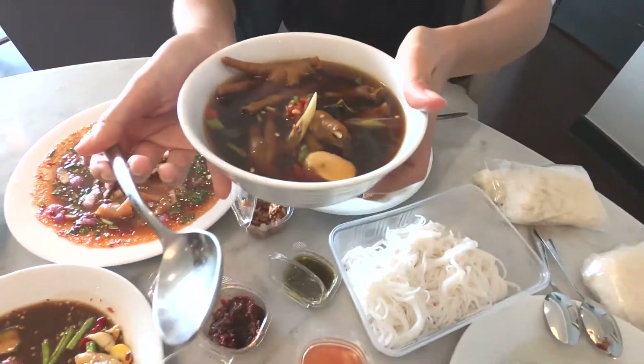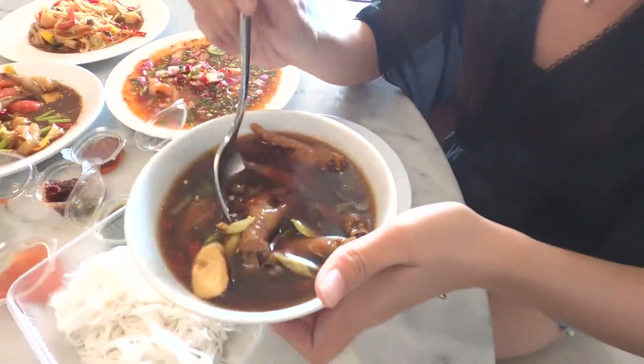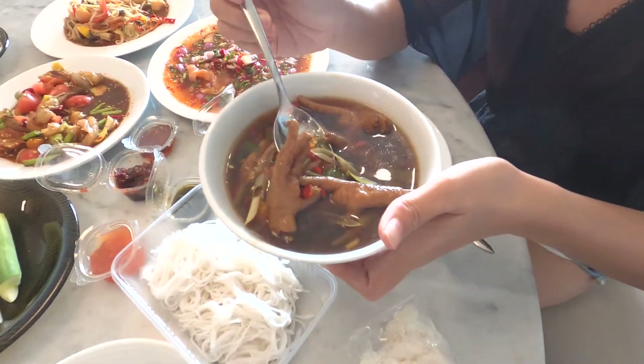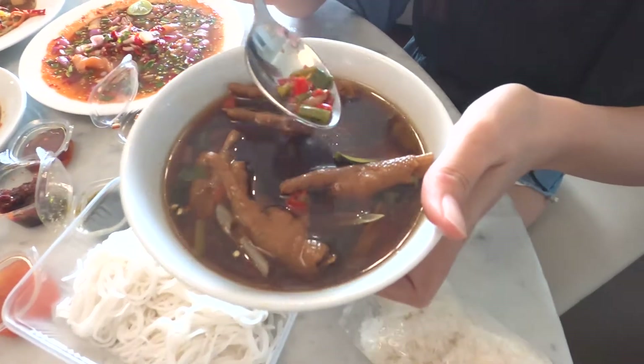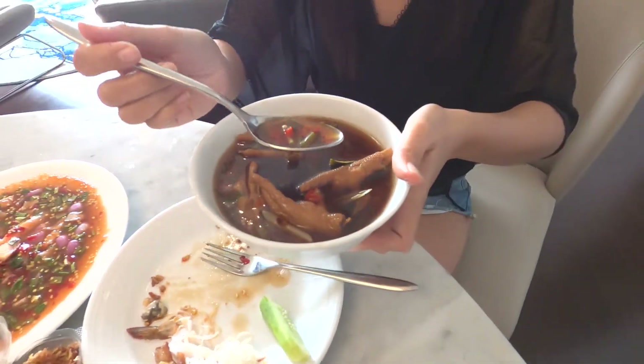Soup in Thailand — this menu is super thin. Can you see? You understand? It looks like tofu from chicken. Yes, and this you can eat — super thin.